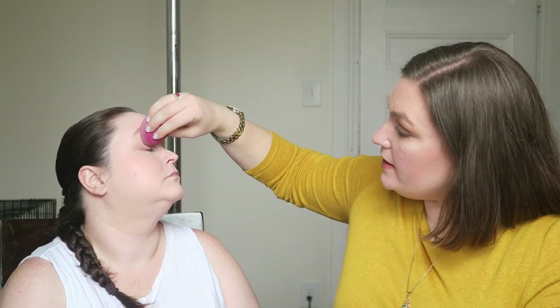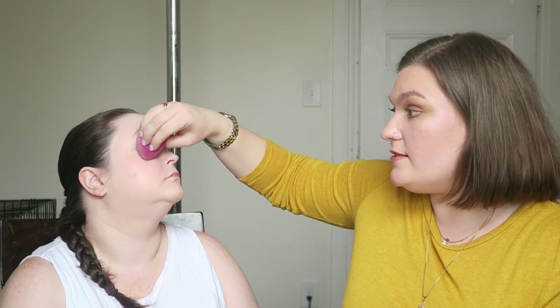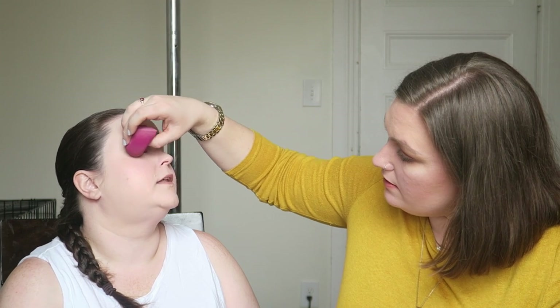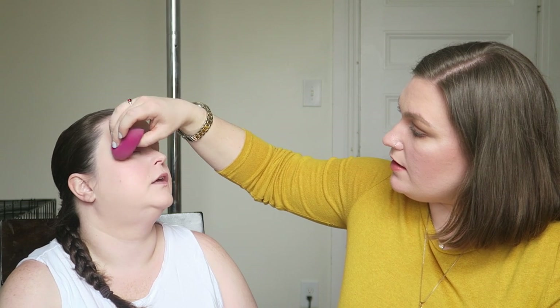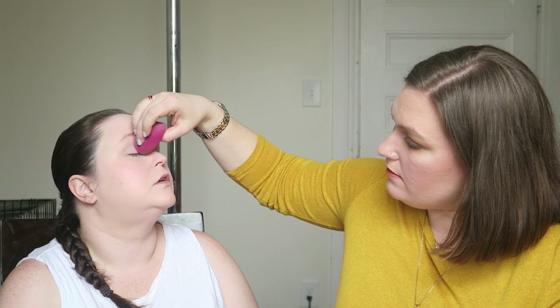Using something peach is going to help cancel out her veins. I don't have a peach concealer with me today. That's how you know Too Faced is like extreme full coverage, because I use Too Faced and that goes away. I just use their fair shade in the Born This Way.